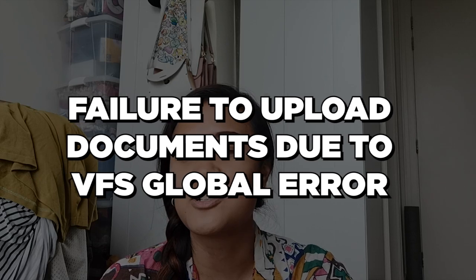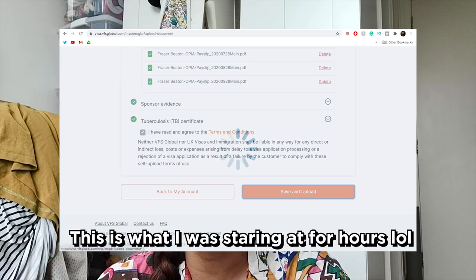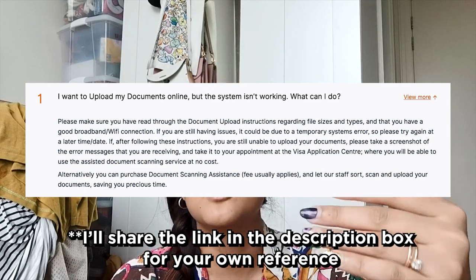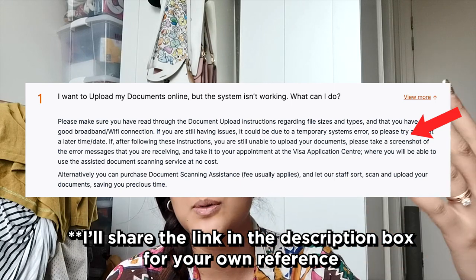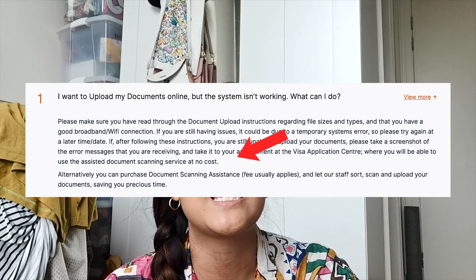It should be easy to upload your documents online, provided you have a decent internet connection, all documents are under 5 MB per PDF, and the website isn't buggy. However, the website had a major error for me — it would not allow me to upload my documents; it just kept loading and nothing happened. I checked their FAQs, which state that if it's their fault your documents couldn't be uploaded, you need to prove it by screenshotting the error page and bringing it to the office, along with all your documents so they can scan everything for free.